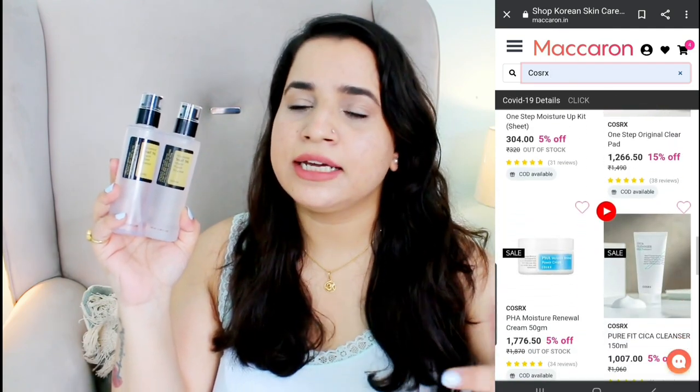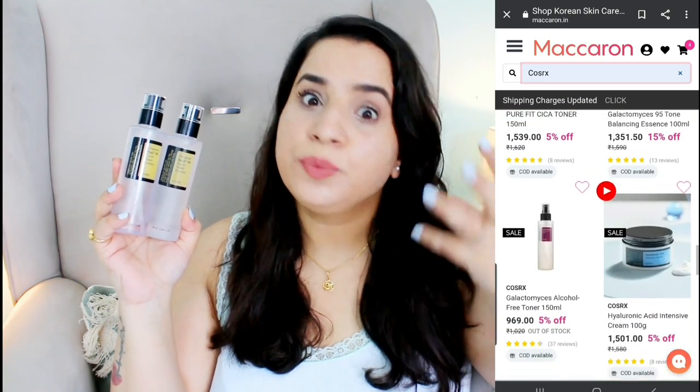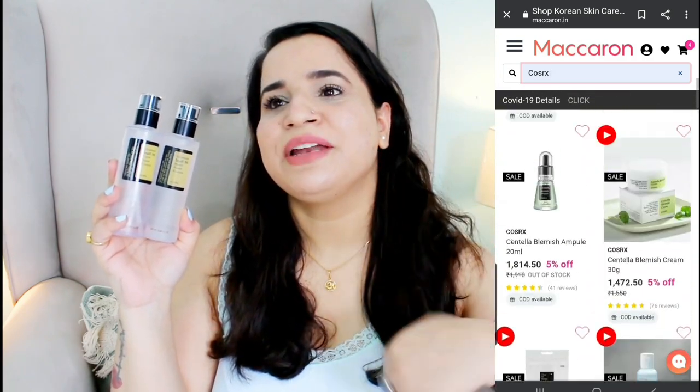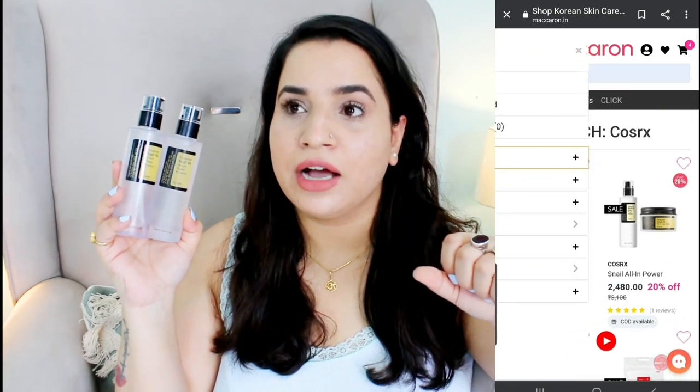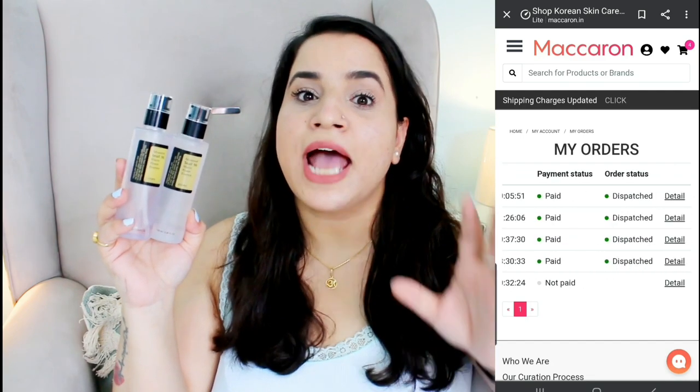They have also launched their app, and if you download it you get a 10% coupon code. I recently bought a Keep Cool toner from the app as mentioned in my monthly haul. When I saw the Cosrx Snail Essence on the app and reviewed this product, I was like — okay, give it to me! That's why they sent me this box. Let me show you — this is the one I repurchased myself.